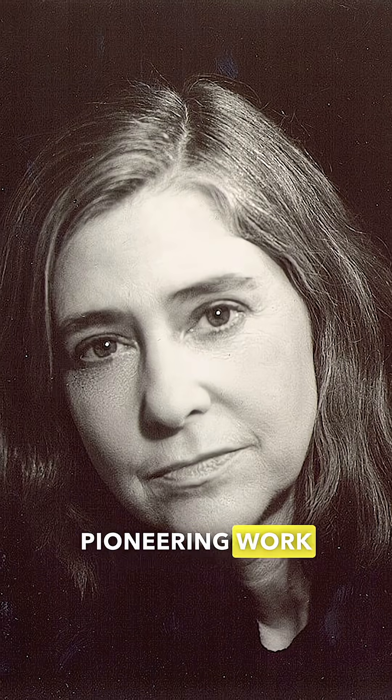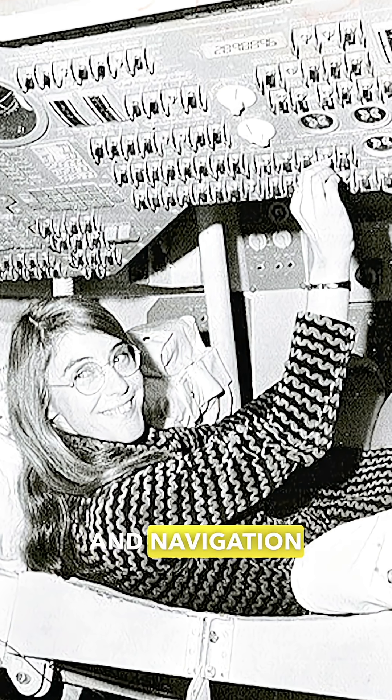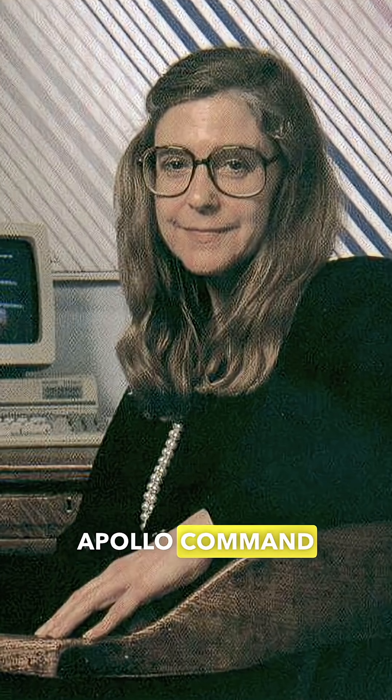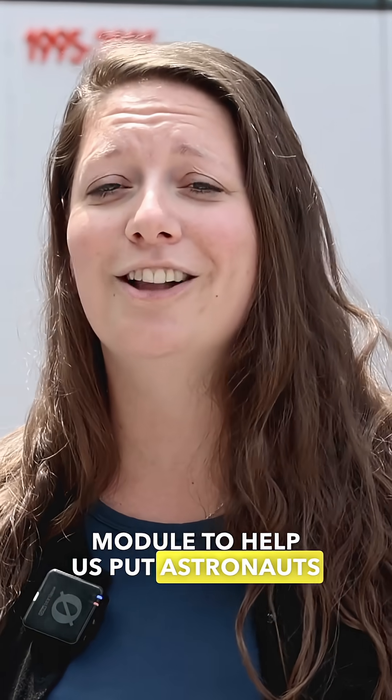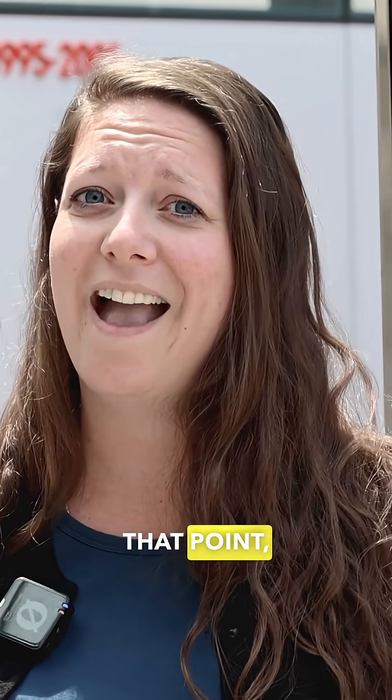One of the engineers who worked on the Apollo program was Margaret Hamilton, known for her pioneering work on the software development team. She worked hard to bring the guidance and navigation controls of the Apollo command module and lunar module to help put astronauts on the moon. Margaret Hamilton was best known for coining the term 'software engineering,' which up until that point hadn't existed.